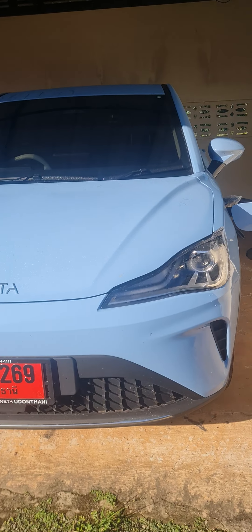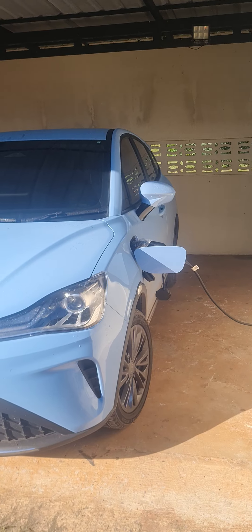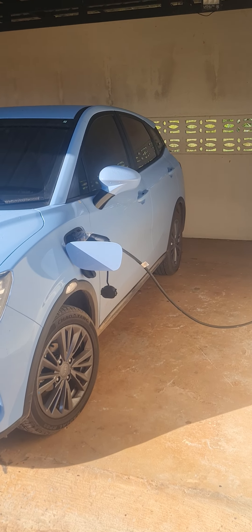The electricity cost is very, very small. My bill for my house is about the same as normal, so I don't think it's added an awful lot onto the bill.